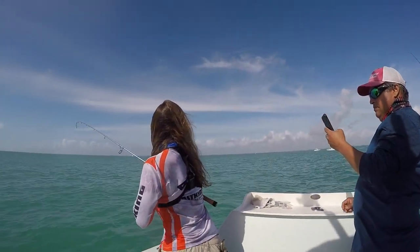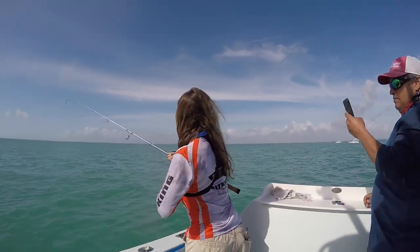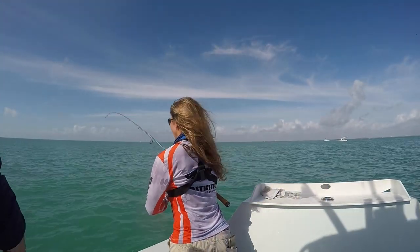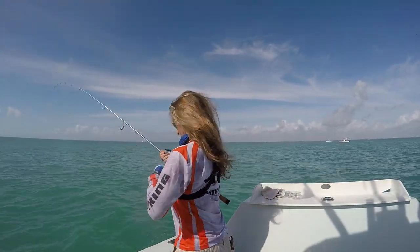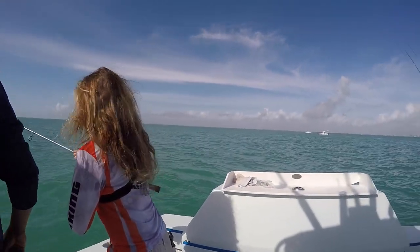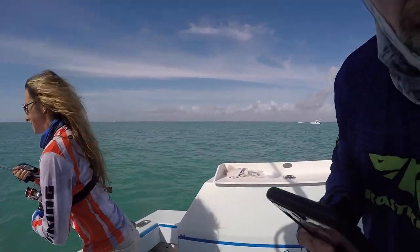My GoPro won't turn on. Turn on, damn it. There we go. Oh, look at that side. Oh my gosh! Look, look, look guys! Keep going in the water. I'm going to net him. This is awesome!